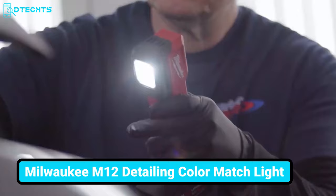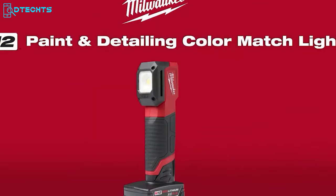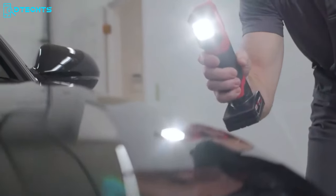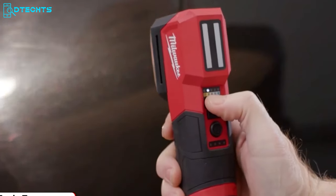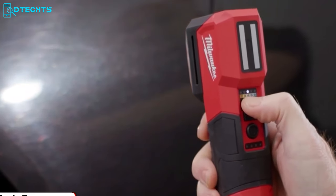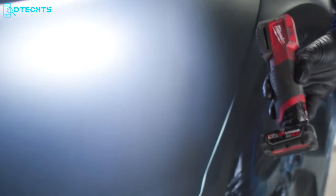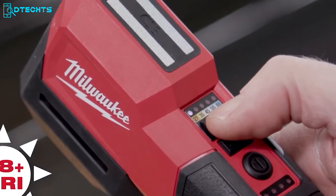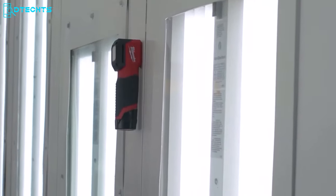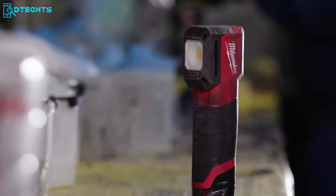Detecting metallics and imperfections in paint has never been easier with this tool. This Milwaukee Color Match Light features a different color range and offers optimum flexibility for paint and detailing tasks. It allows you to put on just enough paint and make sure you get the exact outcome you've thought of. It has different colors and brightnesses so you can get different reflections depending on the sunlight. Sturdy construction, compact size, and magnetic mountings are other notable features.